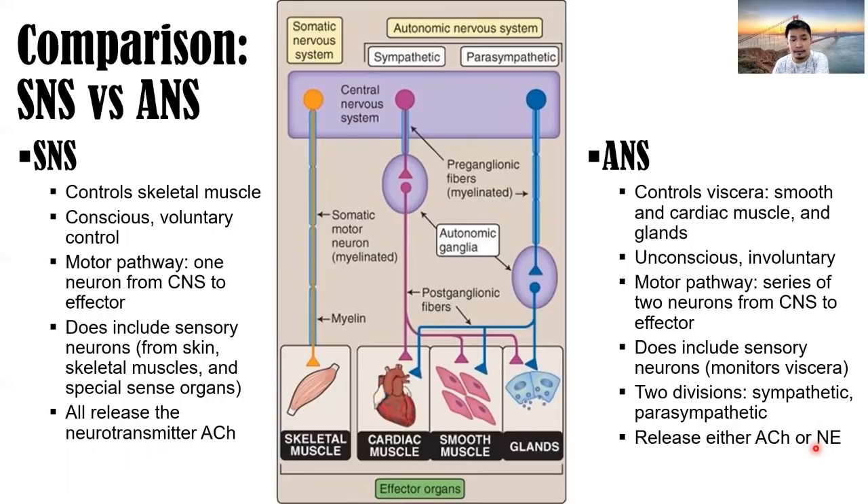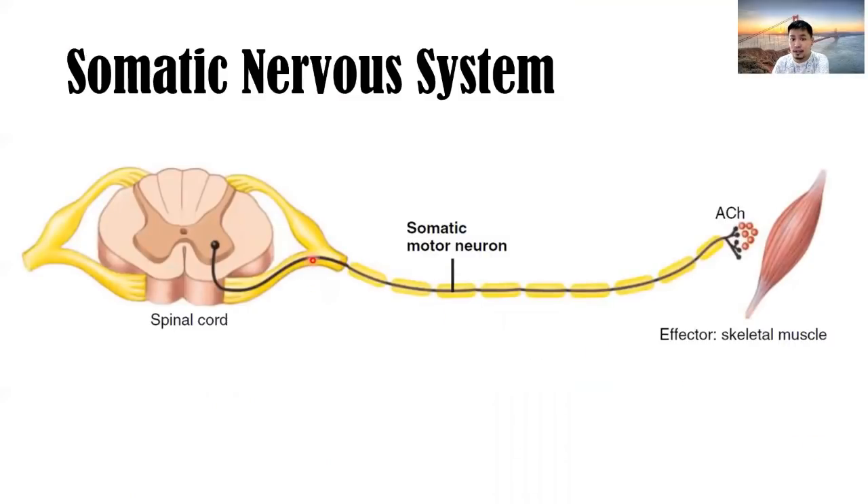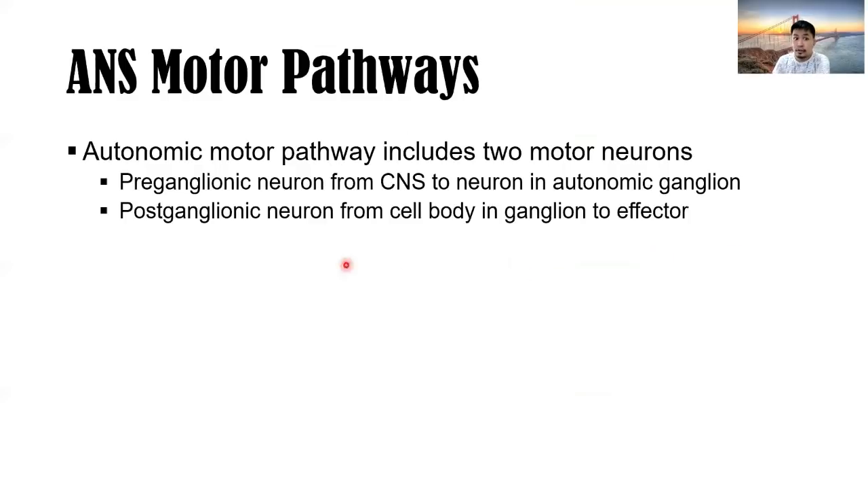To compare: in the somatic nervous system, only one motor neuron directly innervates the skeletal muscle, releasing acetylcholine. In the autonomic motor pathway, it includes two motor neurons — a preganglionic neuron and a postganglionic neuron. The preganglionic neuron goes from the central nervous system to the neuron in the autonomic ganglion, the relay center. The postganglionic neuron goes from the cell body in the ganglion to the effector.